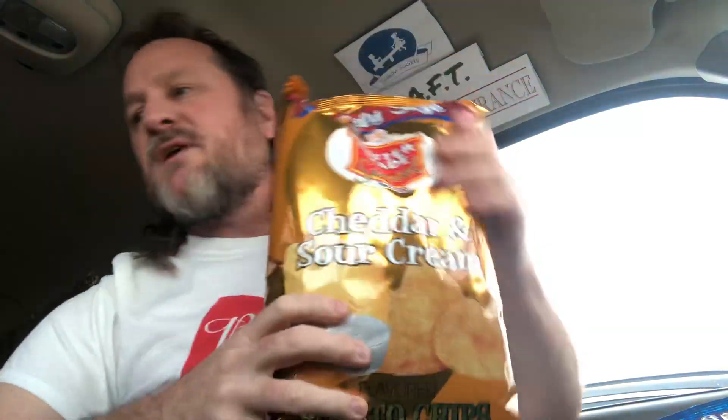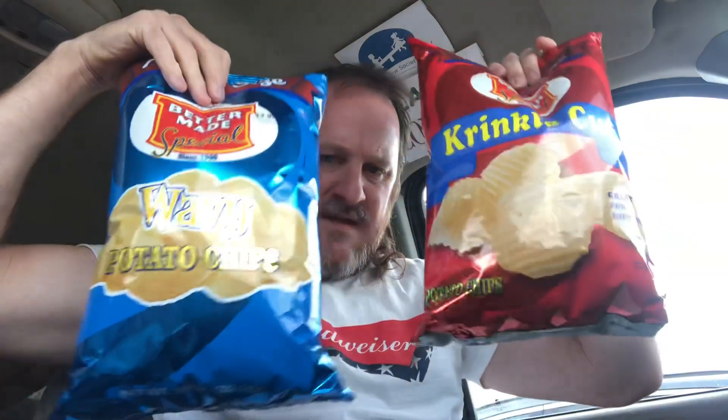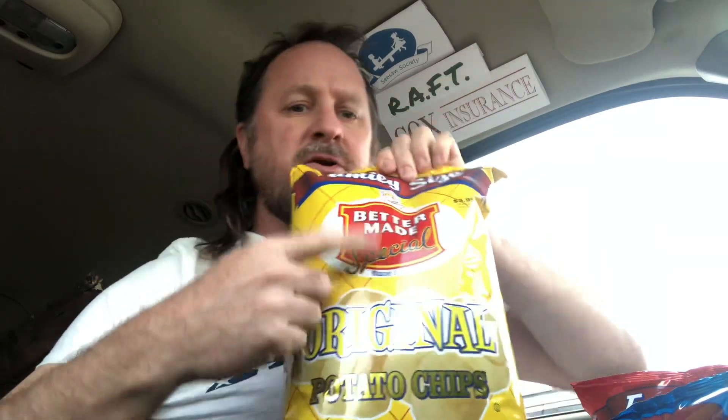Oh, wavies! Love the wavies. Cheddar and sour cream — there's like four bags in here. Cheddar and sour cream, they look good. There's a dip on there. Crinkle cut — what's the difference between wavy and crinkle cut? These are all family size bags. And then, nice — just the classic originals, since the 1930s. So they've been doing this for over 100 years now. These look like they came right from the Better Made factory, which I believe is in Detroit, maybe on Gratiot somewhere.